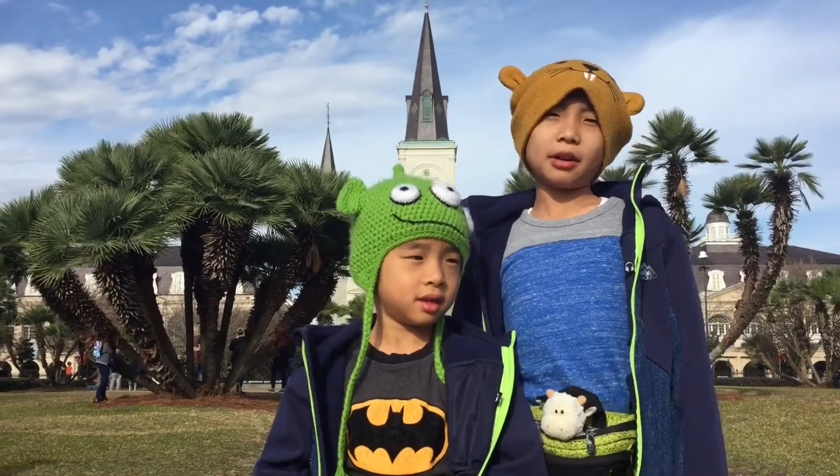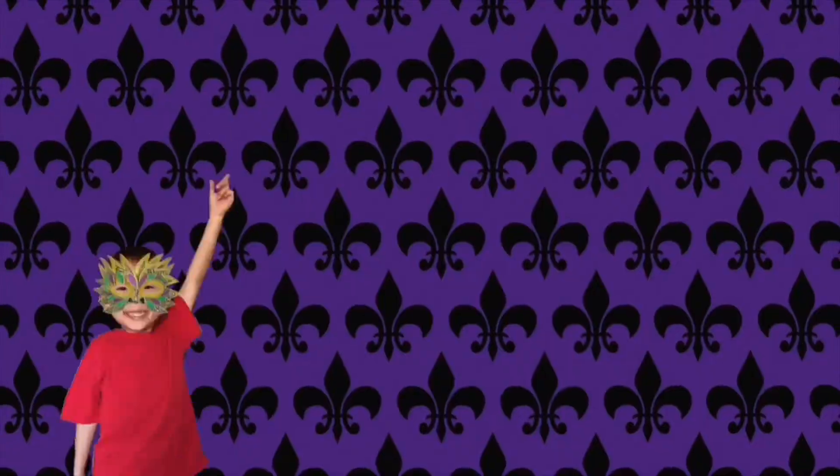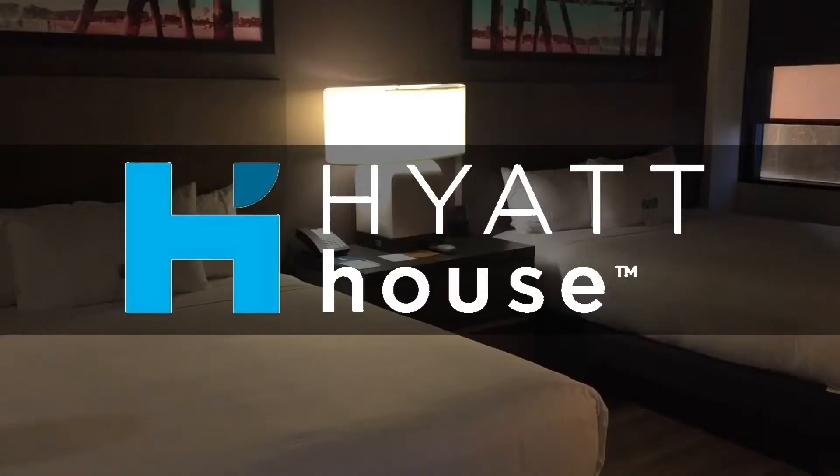Hello Bloggineers. This is our New Orleans Guide with Kids, and we are going to show you the fun things you can do here. Hotel accommodations were provided by Hyatt House New Orleans.